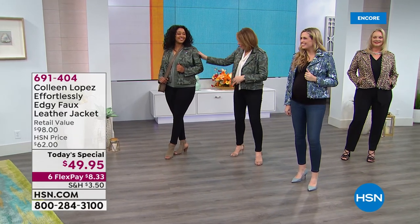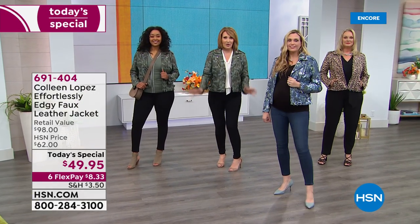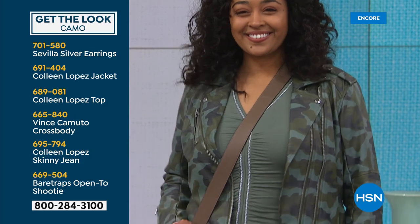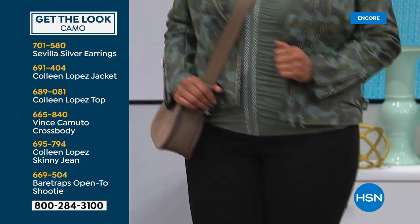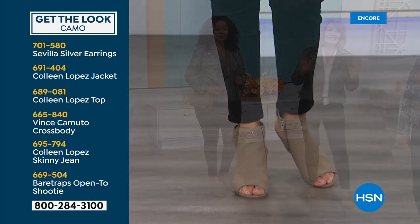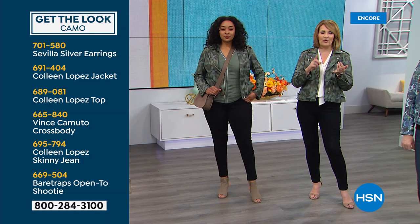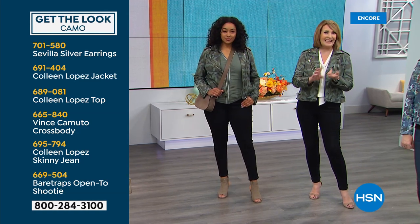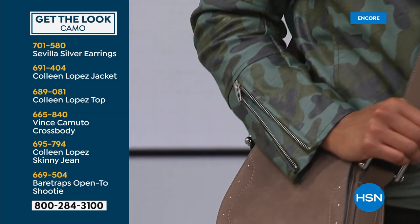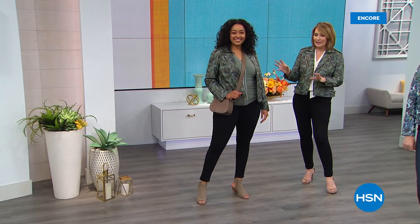We're going to show you how to put Kenya's whole entire look together because the jeans are coming up, the t-shirt she's wearing is also available, and it works back perfectly to the jacket. She's wearing a fun little peep-toe sandal and her suede bag, so the look is easy to pull together. A jacket like this — you plan your whole outfit around it. It works over a dress, a skirt, a jumpsuit, any type of denim. If you don't own camo yet, this is a really cool choice.